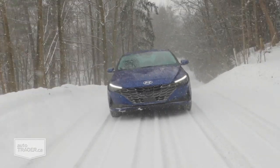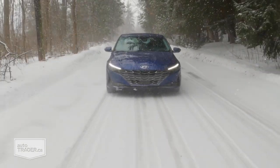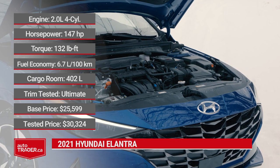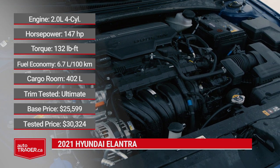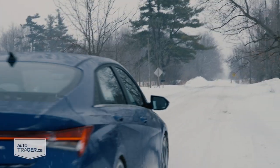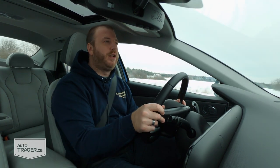The steering feels a little over-boosted at times, but there's a nice weight and resistance to it, giving you a good sense of control. The powertrain surprised me: a 2.0-liter 4-cylinder making 147 horsepower and 132 lb-ft of torque, paired with a CVT sending power to the front wheels. Don't let those specs fool you — throttle response is fantastic and it's very peppy, feeling a lot more powerful than it is. The CVT does a great job fooling you into thinking it's a conventional automatic; it's only when you really get on the gas that it gets loud and buzzy, and there are programmed shift points to reinforce that feel.